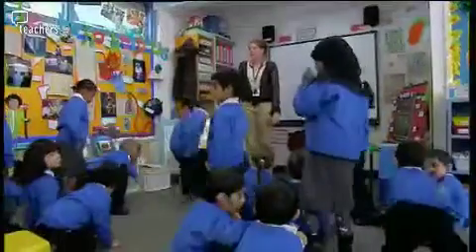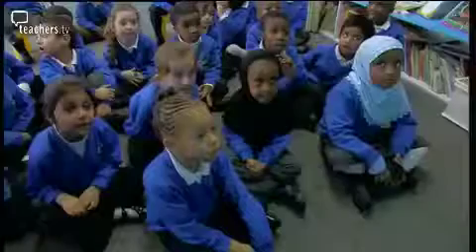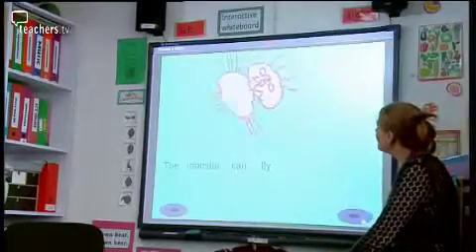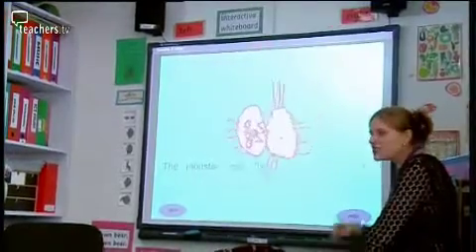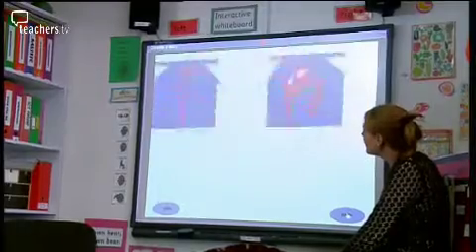The plenary brings the whole class back to the interactive whiteboard to share Hannah and Nathan's finished moving picture book — 'The Monster's Party' by Nathan and Hannah. Nathan, what does this say? The monster can fly. Let's all give Hannah and Nathan a big clap for making their book.